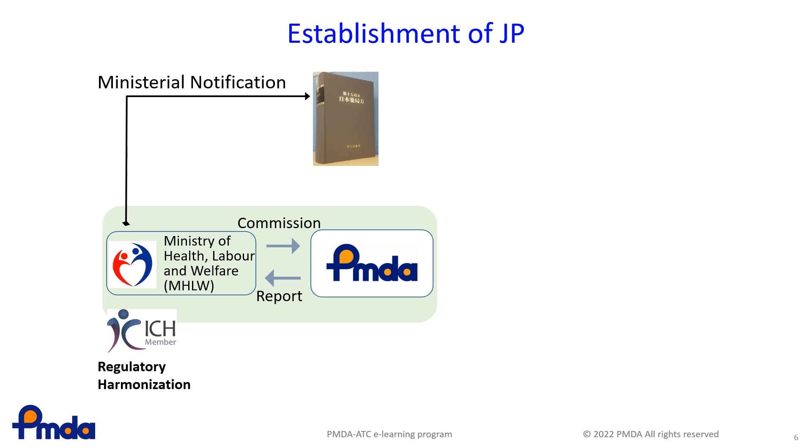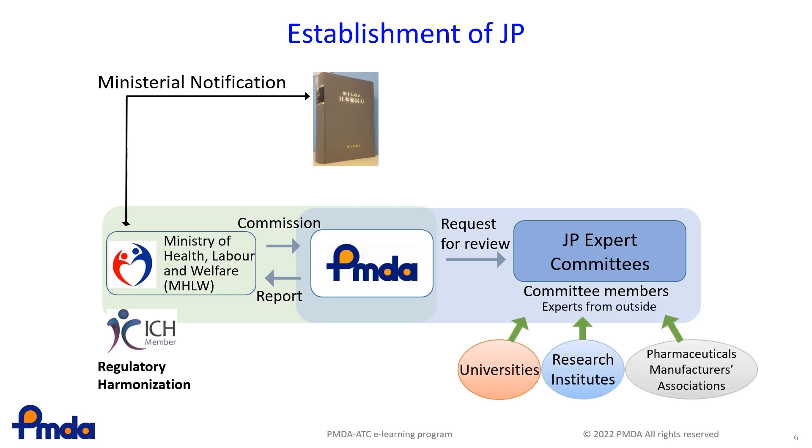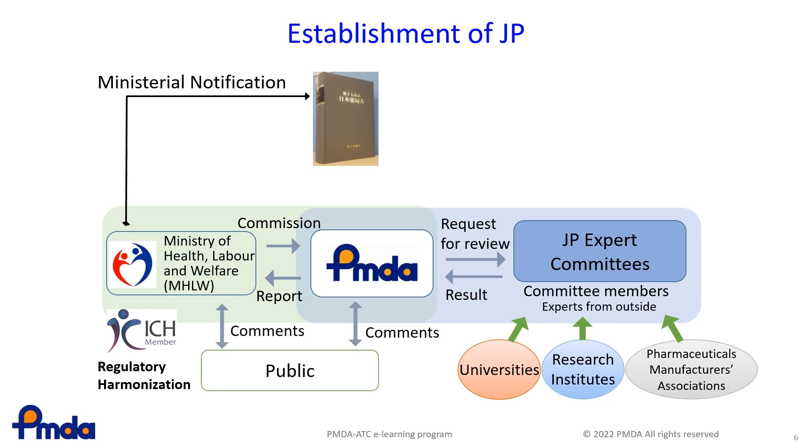This slide illustrates who are involved in the preparation of the JP and in which processes. The PMDA requests the expert committees, which are its internal groups, to prepare a draft and submit the draft to the MHLW. The expert committees include expert members from academic societies and pharmaceutical manufacturers' associations, and solicit opinions from companies and general users through public comments. The involvement of pharmaceutical manufacturers' associations allows incorporation of scientific views from those with manufacturing experience and sharing of potential issues arising in manufacturing processes with academics. The stakeholders of the Marketing Authorization Holder, MAH, for a product under consideration are excluded to ensure the impartiality of discussions.